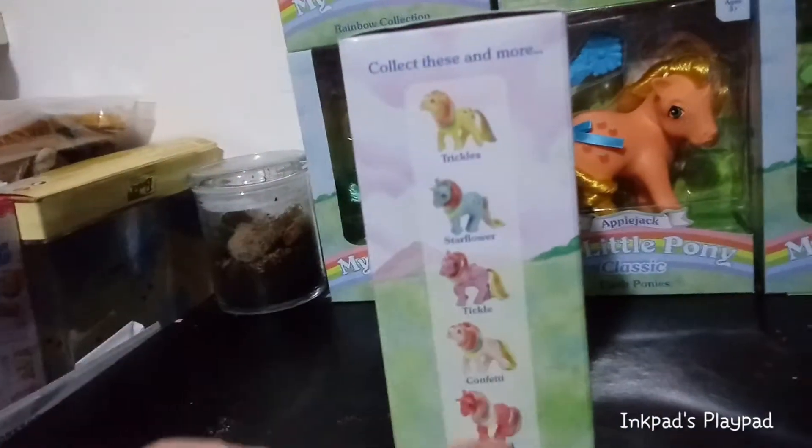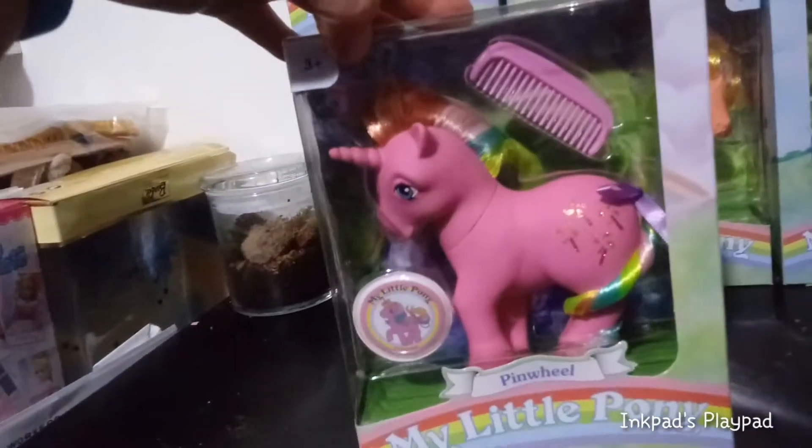I'll just spin around the box here — I know I showed this in the last one. The only one I need now is Star Flower, and then I'll have a complete Rainbow Collection.